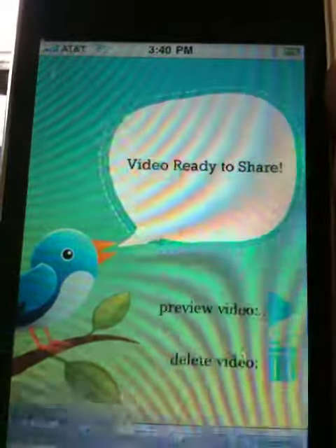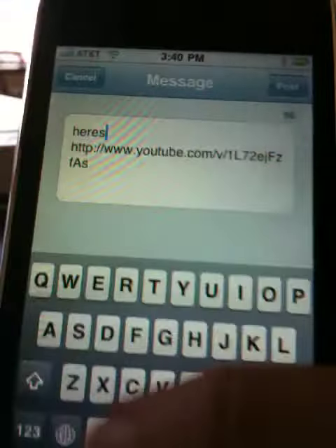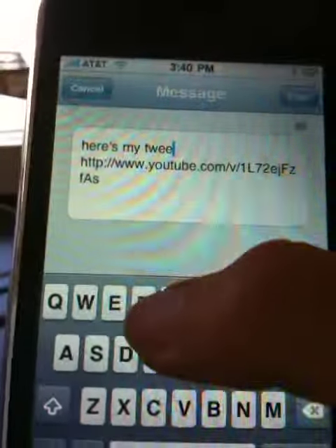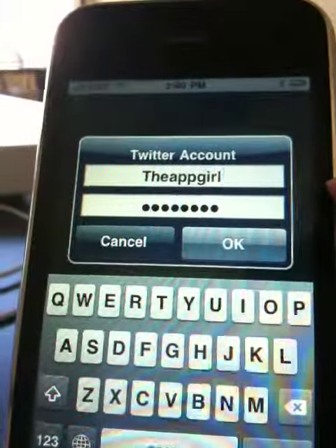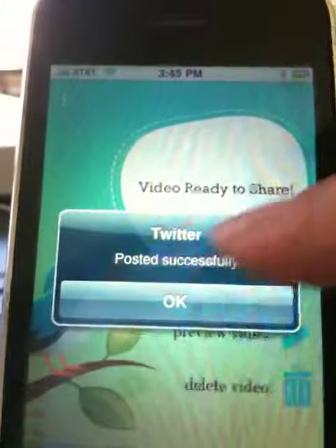I'm going to tweet it and say here's my tweet. I'm going to post it — here's my Twitter account. I'm going to press OK and it's posting the message. It's that simple.